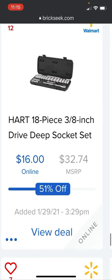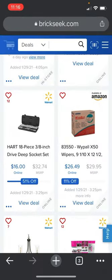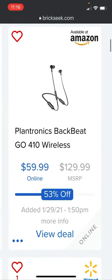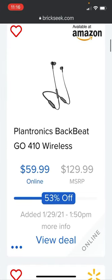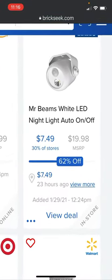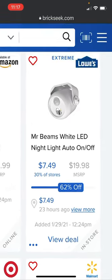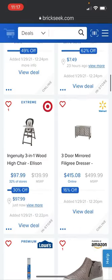At Walmart there's a Hart 18-piece 3/8-inch drive deep socket set, 51% off at $16 — added yesterday. The Plantronics Backbeat Go 410 wireless in-ear headset is going for $59.99 versus the $129.99 MSRP, 53% off on Amazon. Mr. Beams white LED nightlight with auto on/off is $7.49, 62% off at Lowe's — listed 23 hours ago, in 30% of stores.